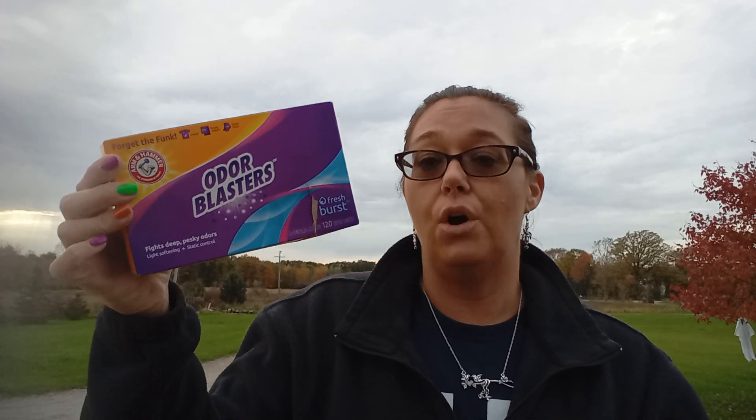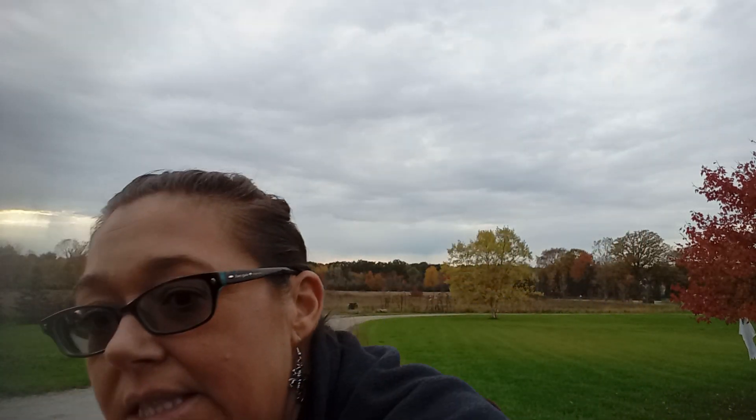I got two of the dryer sheets. These were $5.99, also buy one get one free. There's no digital coupon you have to do, and in my store this was not posted that it was buy one get one free. You get 120 dryer sheets in here and they smell so good. I think that is all the laundry stuff.